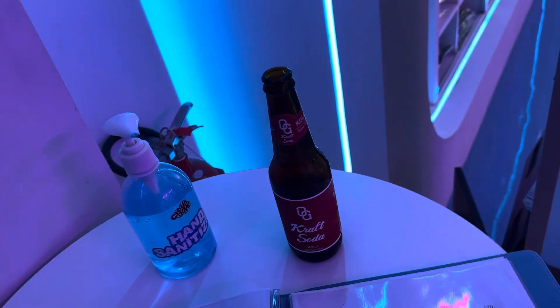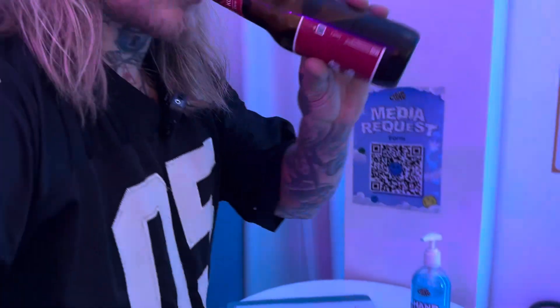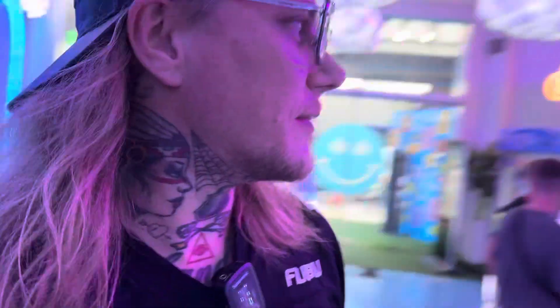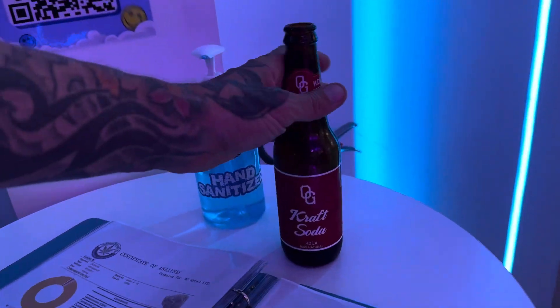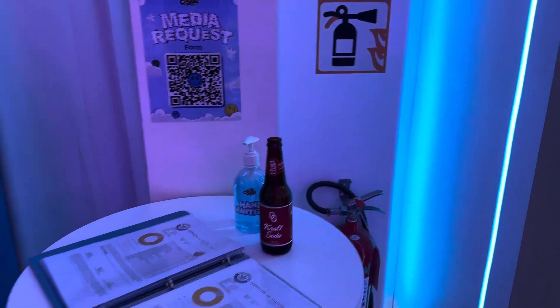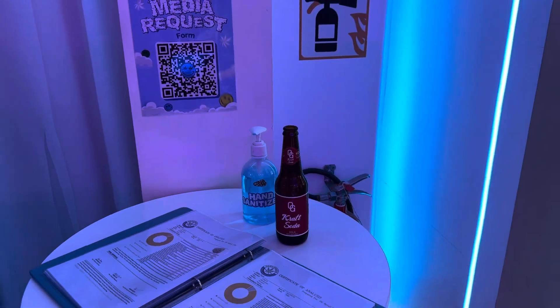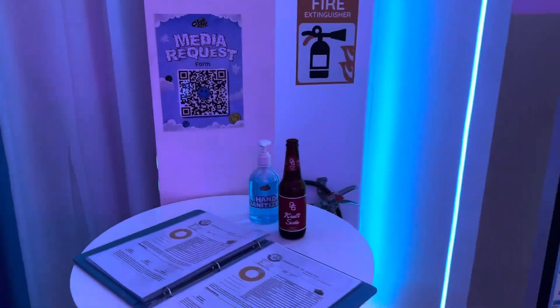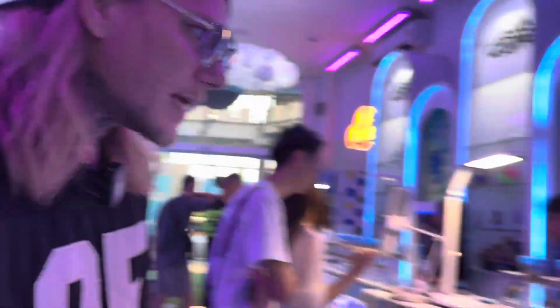Oh nice, free kratom — should I? I'm just kidding, it was mine. The flavor isn't that great though. It was a craft soda — quite okay, but I expected more of a lemonade-type flavor. The texture is more like a juice; it's not really my thing.